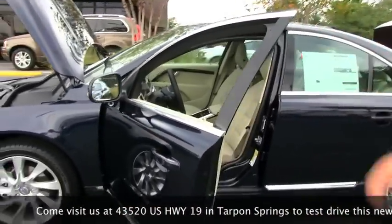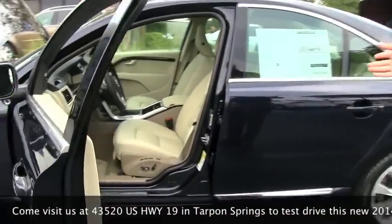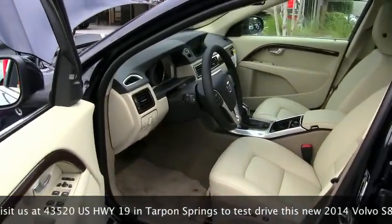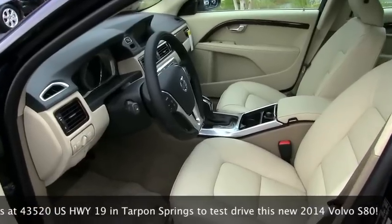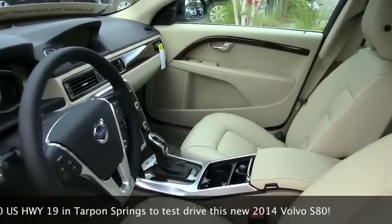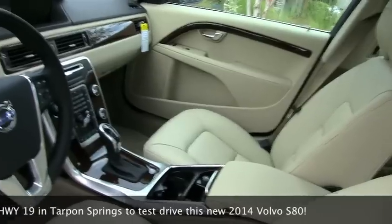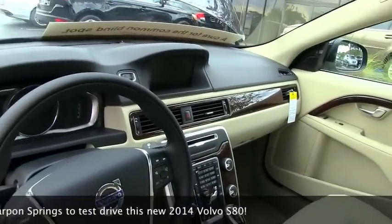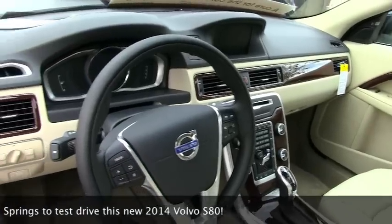This is a Premier Plus package, so you have keyless drive. It's a nice magic blue on the sandstone beige interior with the walnut trim. Telescopic steering, high-definition radio, Bluetooth, wireless audio streaming. You also have a USB port for your iPod. Alpha-numeric keypad, so it's easy to dial once your phone is synced up — 7-inch display, digital display behind the steering wheel.